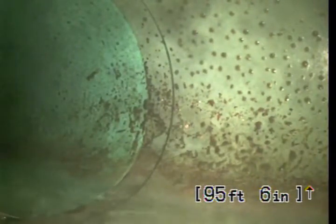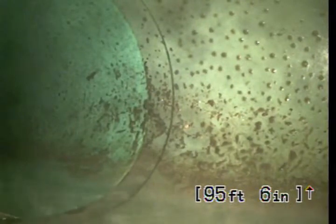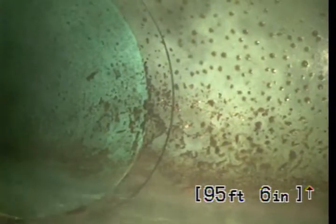We're here at 1669 Ramona Drive in Thousand Oaks, California, 91320. We're going to start this sewer recording from the center of the street, and we're going to be pulling back in reverse.